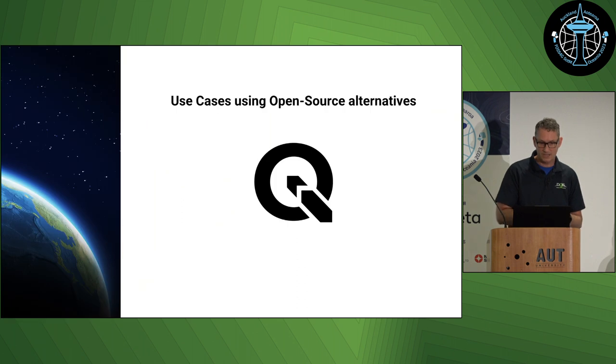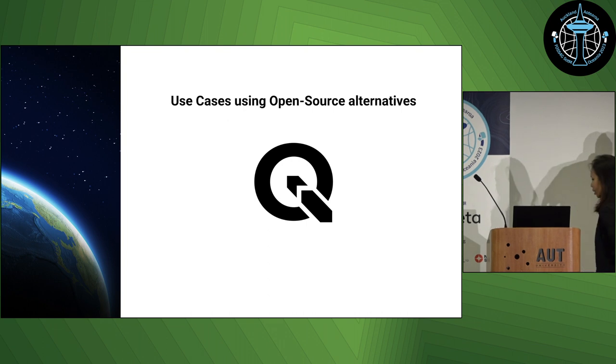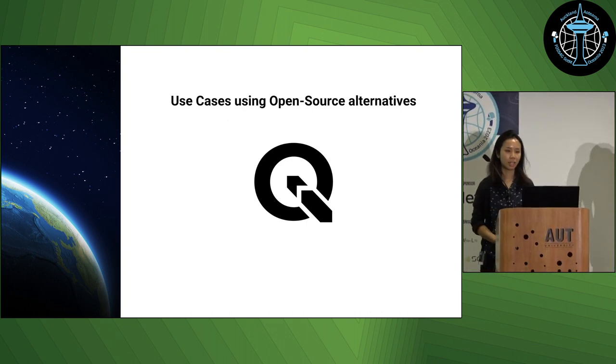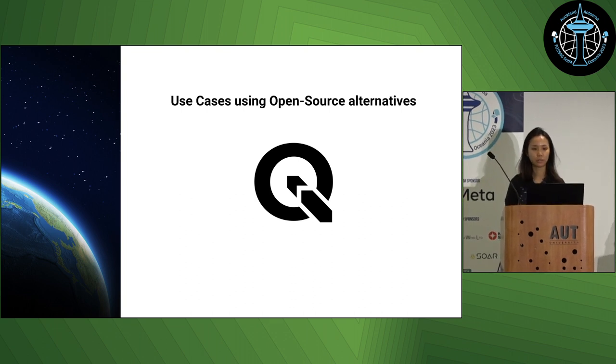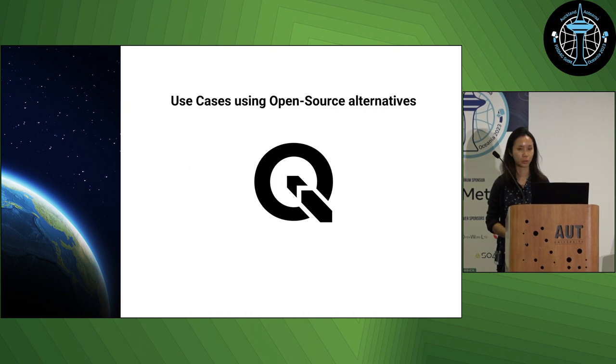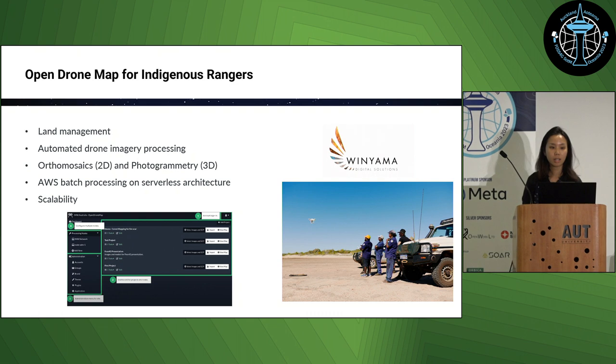I'd like to let Ophaya take over and she will present some use cases. Now that we've had a look at some of the general trends in open source, I'll go through some use cases for open source tools that we found with our clients and projects.